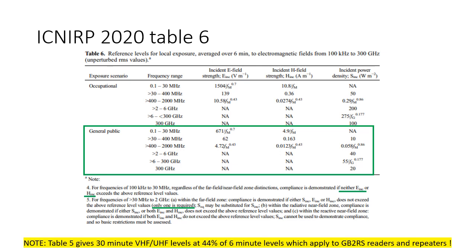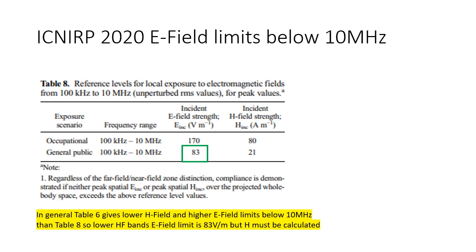Table 5 gives 30-minute levels at 44% of the 6-minute levels, which is probably relevant to GB2RS readers and repeater keepers. The gotcha is that the reference levels for 100 kHz to 10 MHz have a lower constant E field strength of 83 volts per meter due to electrostimulation. In general this is lower than Table 6 below 10 MHz, which is the reason that a lot of the calculators don't offer an answer below 10 MHz anymore. It's also the reason that in general the E field is what actually determines the separation distance rather than the H field in the low HF range.